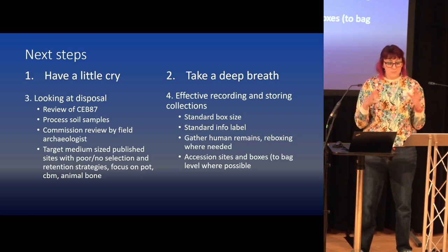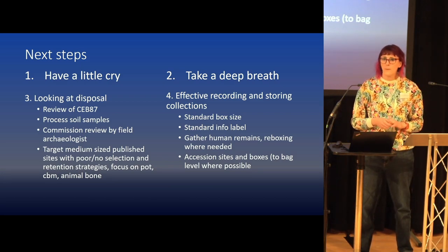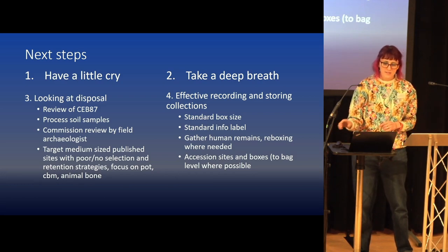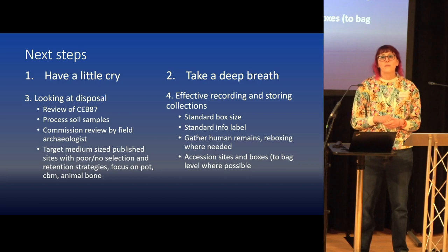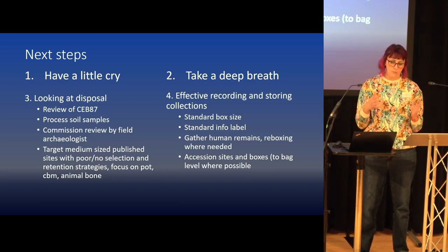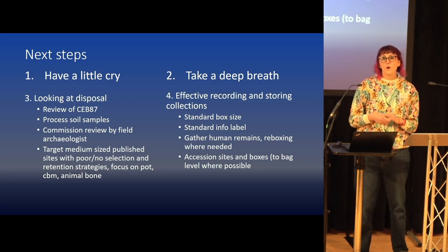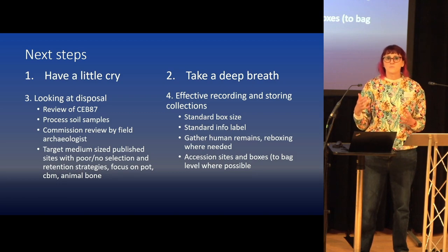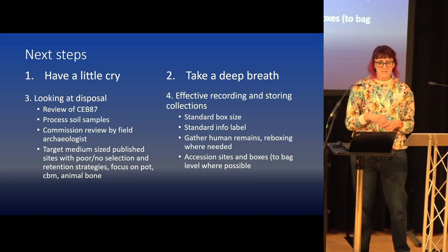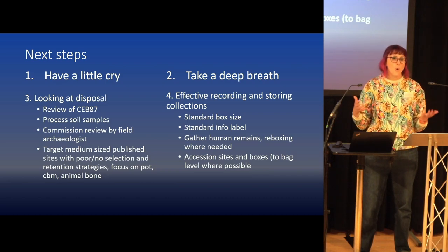When it started I didn't know how it would go, and it's wonderful that we've got this far. But it's okay to sometimes stop, take a deep breath, and think about what we're doing next. We do want to look at disposal — I'd love to chat to anyone with experience on this. Site CEB87 is a Roman site, and an archaeologist has volunteered to write it up for us; about half the boxes are undiagnostic pot that we'll likely be able to dispose of. I'm hoping to find money to process our 100 boxes of soil samples, and we're looking at getting a big-picture review by a field archaeologist to do the de-selection of items that would have been done on site in the 70s, 80s, and 90s — targeting things like pot, CBM, and perhaps animal bone.